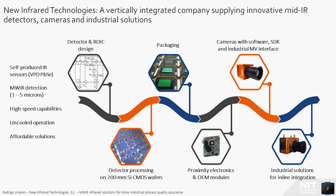New Infrared Technologies is a vertically integrated company that covers all the steps from the detector concept to the final product, including the detector and readout integrated circuit design, the processing of the sensing materials on 200 mm wafers, the packaging using a proprietary method, the design of the proximity electronics suitable for the sensors, and the offer of OEM modules, industrial cameras with machine vision industrial interface, and industrial solutions for integration in the production line.